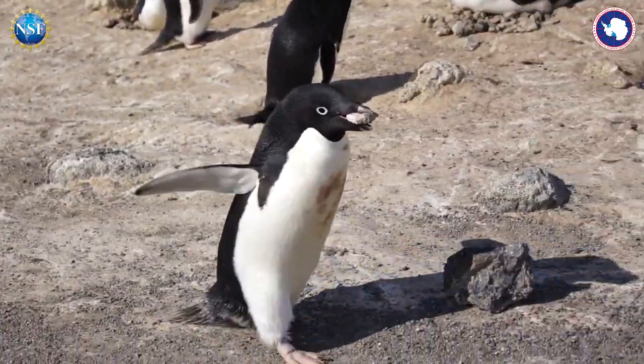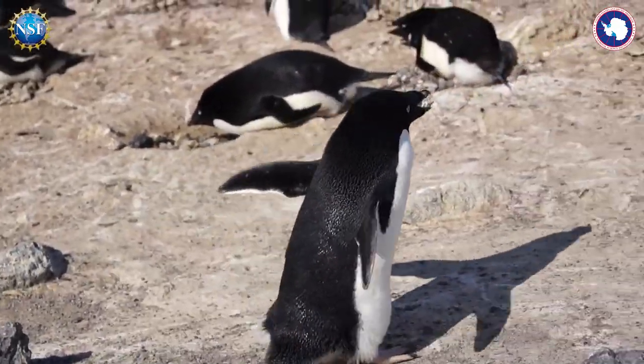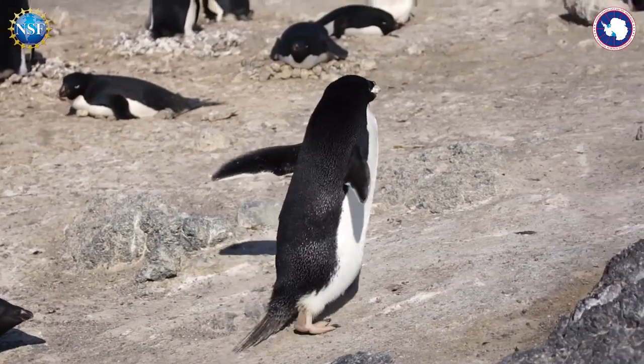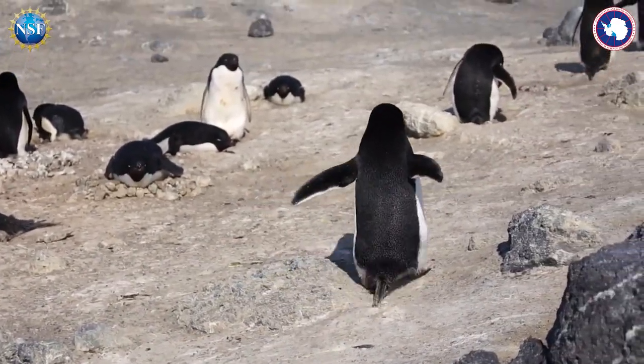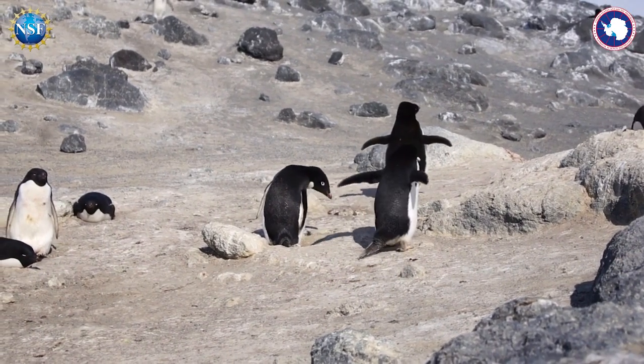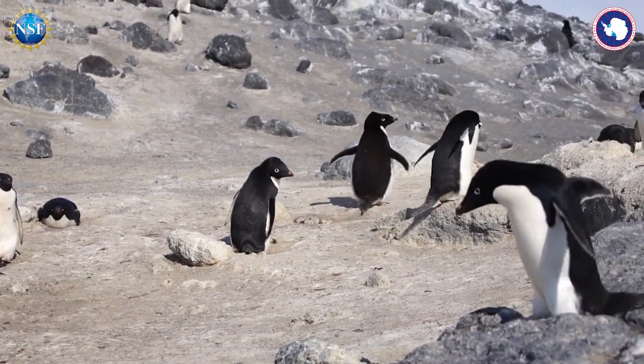There's this one penguin right here that's gathering a lot of rocks and bringing them to its nest, to where its mate is standing. That penguin is probably going to be leaving pretty soon. I can tell because its mate is very clean and it is very dirty.